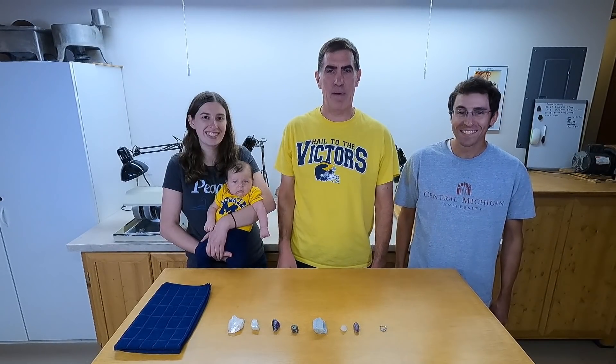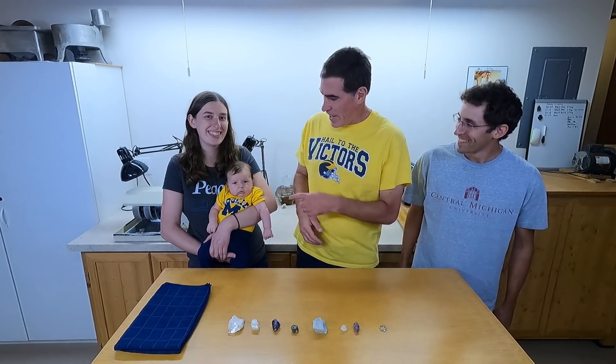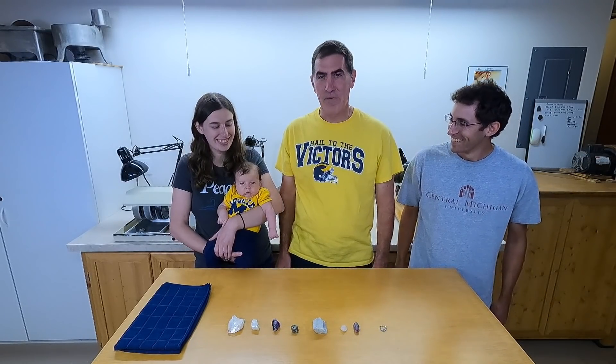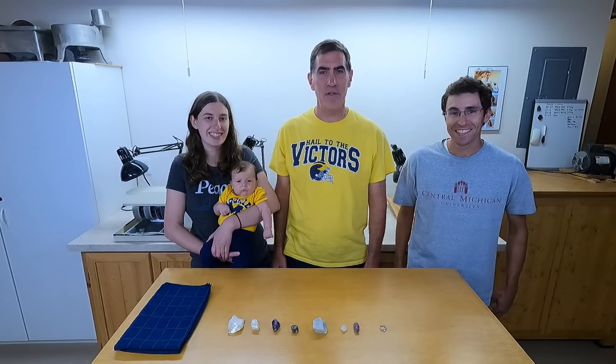Hey everyone, my daughter and her husband are here visiting. I'm Rob, in case you don't know me. This is David, this is Allison, and their new son Joseph. Some of you guys have seen him in pictures before, so we thought we'd introduce him here on video once.